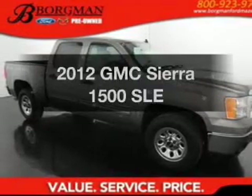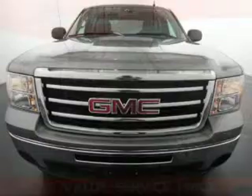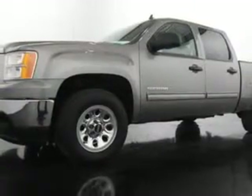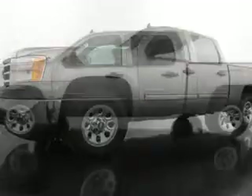Get noticed in this 2012 GMC Sierra 1500. Find everything you want in a ride under one roof. With this vehicle, the powertrain includes four-wheel drive with a powerful eight-cylinder engine connected to a smooth shifting automatic transmission. You will appreciate the safety feature of anti-lock brakes.